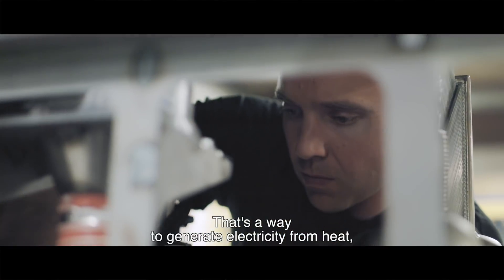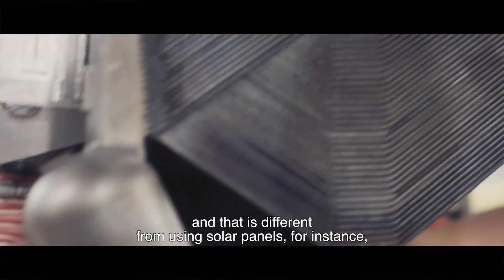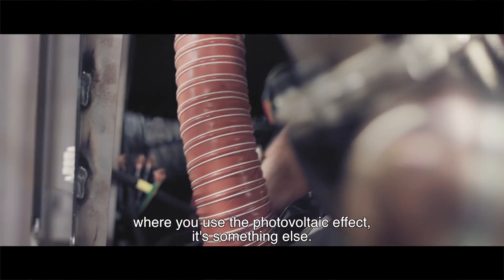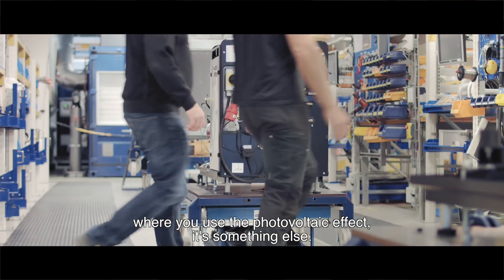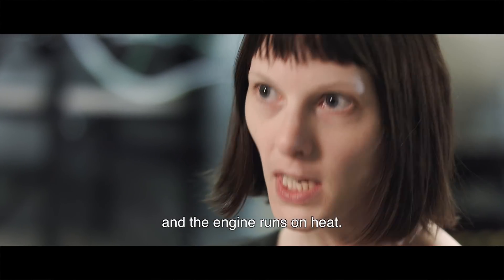The heart of the system is a Stirling engine — a way to generate electricity from heat. That is different from using solar panels, where you use the photovoltaic effect. We utilize the heat from the sun directly, and the engine runs on heat.